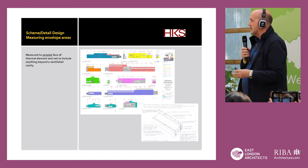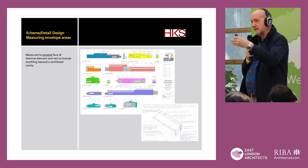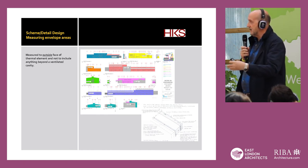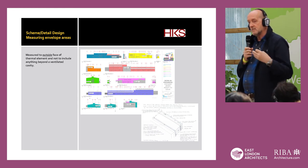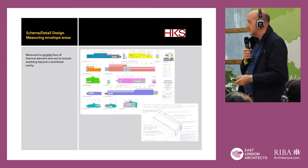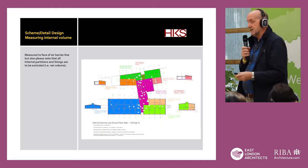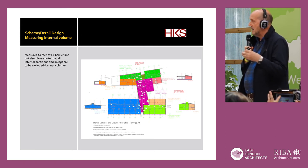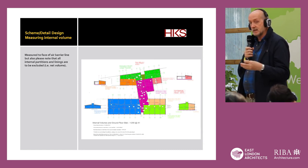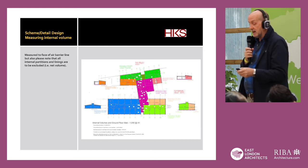In terms of measuring the envelope areas, it's always measured to the outside face of the thermal element — that is the outside face of the insulation. If you've got a ventilated cavity, anything beyond the ventilated cavity cannot be incorporated into the U-value calculation. Measuring the internal volume is measured to the face of the air barrier line, and all internal partitions and linings are to be excluded. That makes it slightly trickier when it comes to achieving your airtightness.